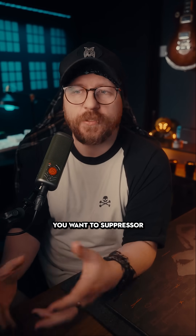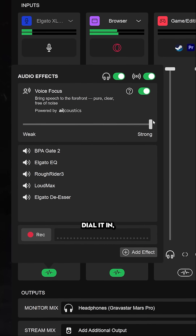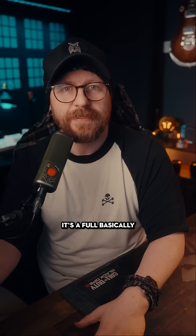Ideally you want a suppressor that you can change the strength or the settings of, so you can kind of dial it in, because if something is just turned on it's basically as strong as possible and it's going to think everything is background noise and it's just not going to sound the best.